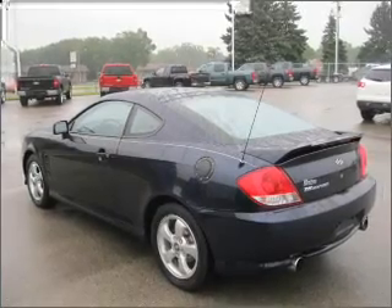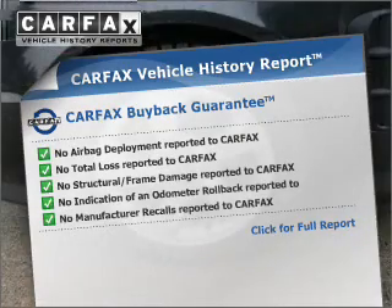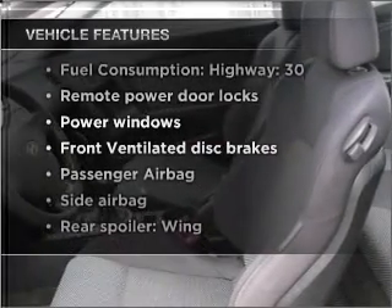Stand out from the crowd with premium wheels. Rest easy knowing this vehicle comes with a Carfax Vehicle History Report from Carfax, the most trusted provider of vehicle information. Plus, enjoy these notable features that are included in this vehicle.